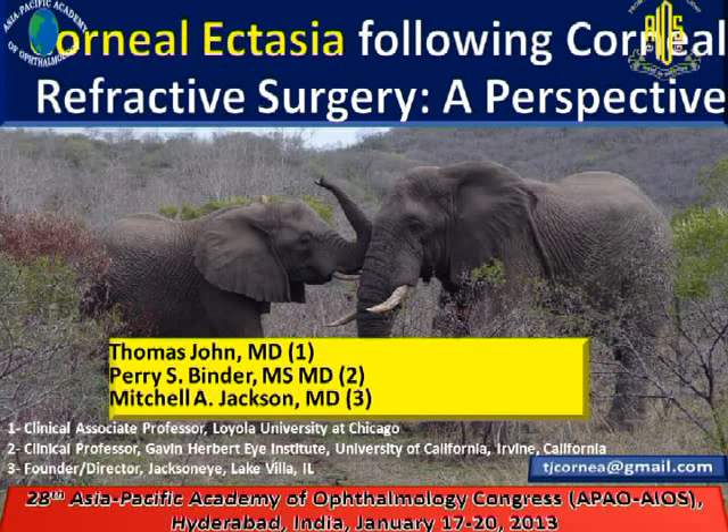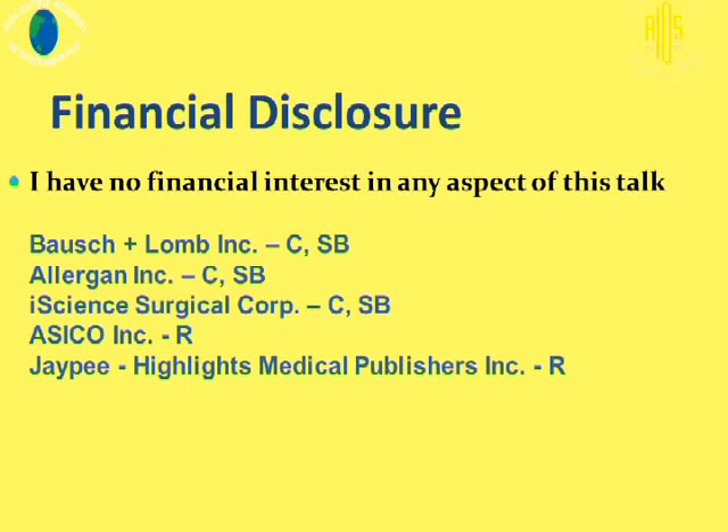Thank you. I'd like to take this opportunity to thank the president of AIOS, Professor Padna, for inviting me as her guest. It's great to be here in India. The title of my talk is Corneal Ectasia Following Corneal Refractive Surgery Perspective. My co-authors are Perry Binder and Mitchell Jackson.